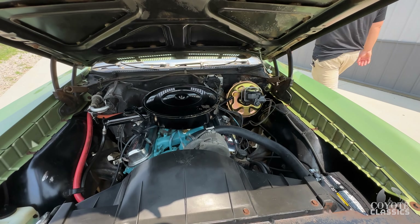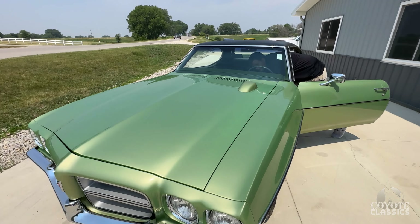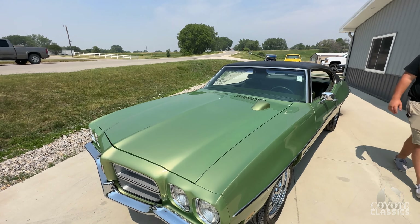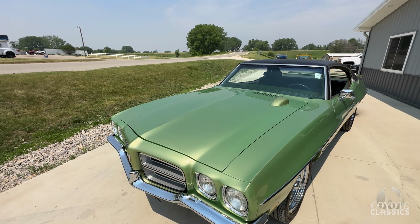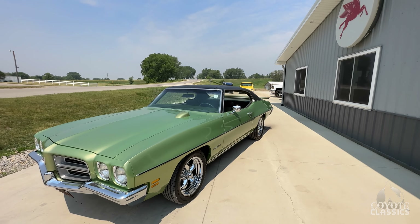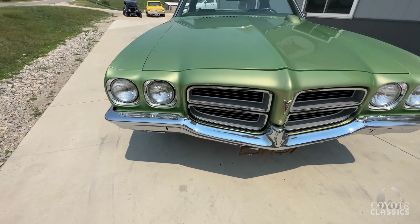Has it got like 95,000 miles? Power steering, power brakes, brand new hood tack — we are going to wire the hood tack up, we didn't do that yet. As far as the factory air, it was a factory air car, but needs some of that redone to be functional. 95,000 original miles.